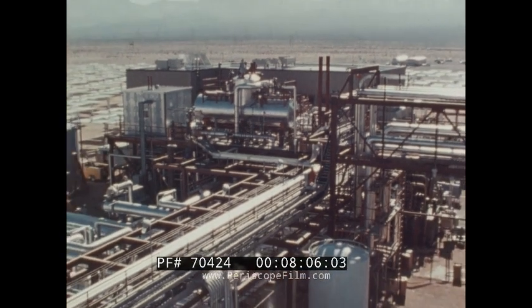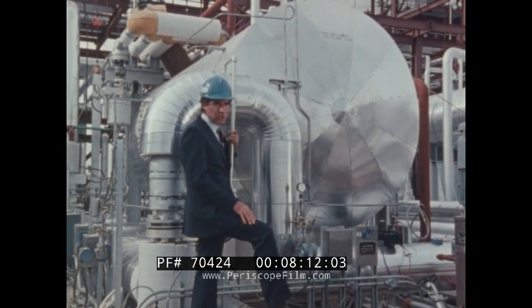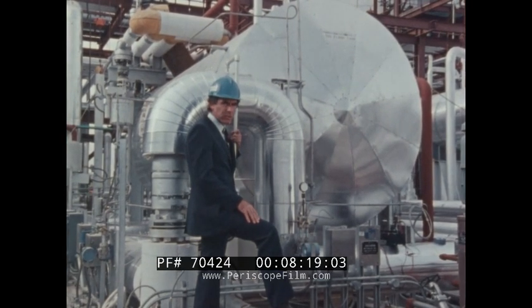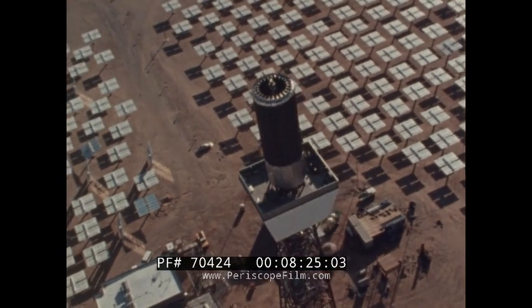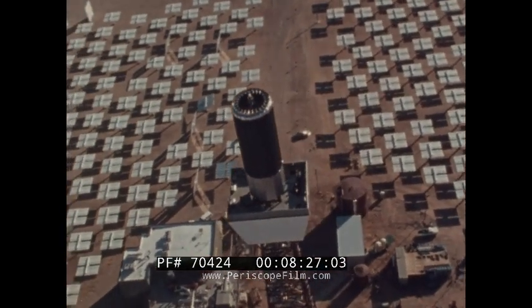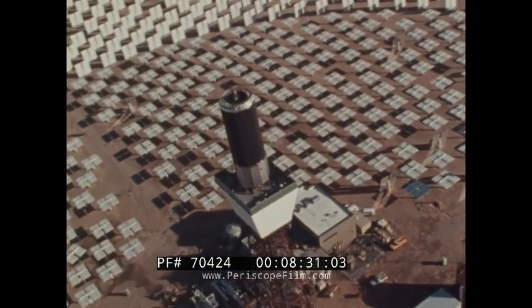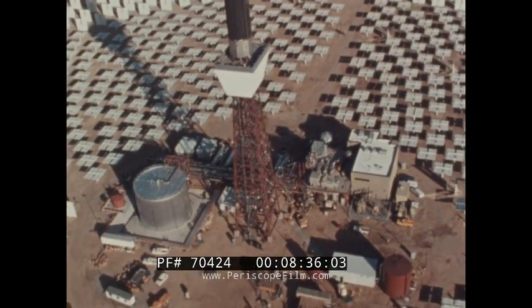Rocketdyne's solution to the Solar One energy storage issue is but one example of the means available to solve thermal management problems for industry and the utilities. Through 30 years of heat transfer research and development, Rocketdyne has demonstrated the ability to synthesize innovative products and techniques which are produced using conventional technology and can be applied to many critical energy-oriented problems.